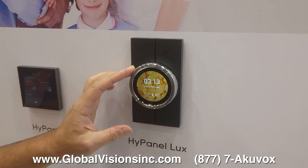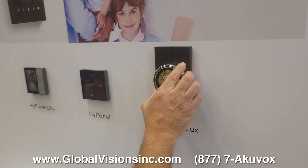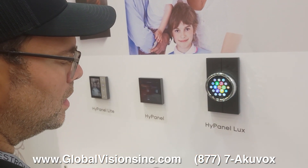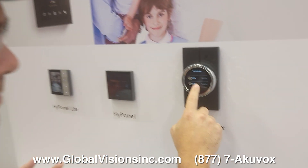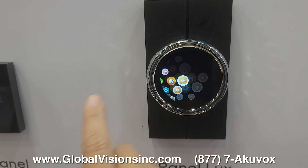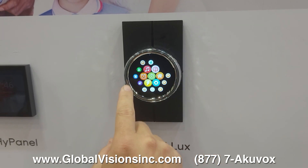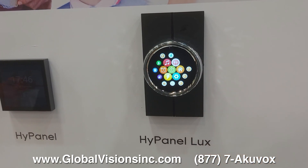Here we have the high panel locks — AcuVox's newest panel. It's sleek and rotational with many different options. You can choose contacts if you have it set up and communicate with different devices. You can also connect with an alarm clock, set up music, and manage all the different temperature settings.